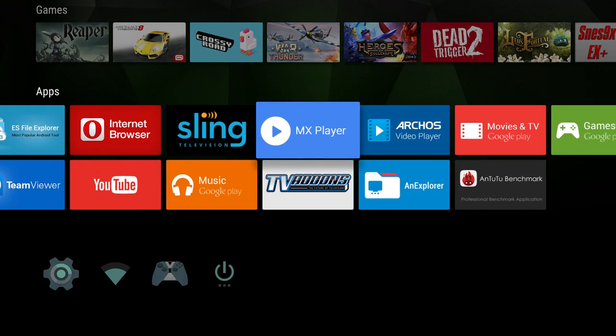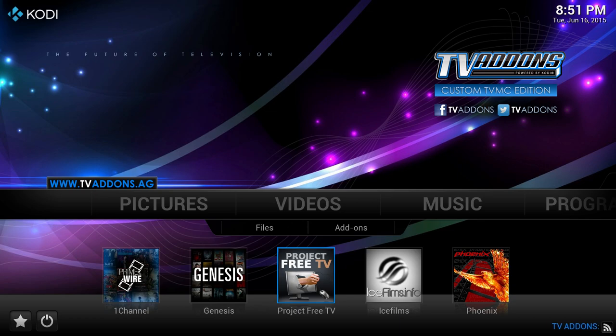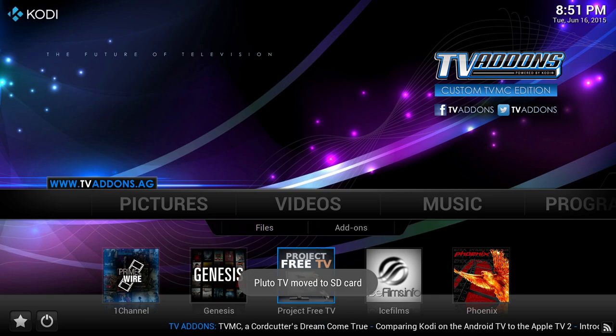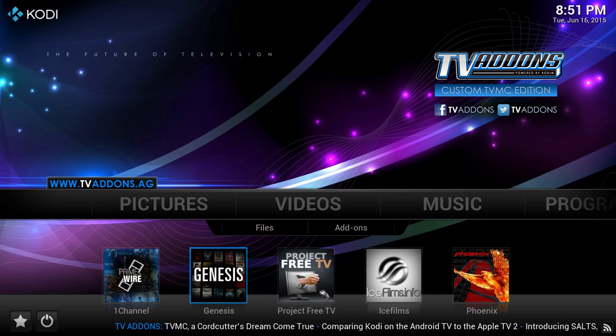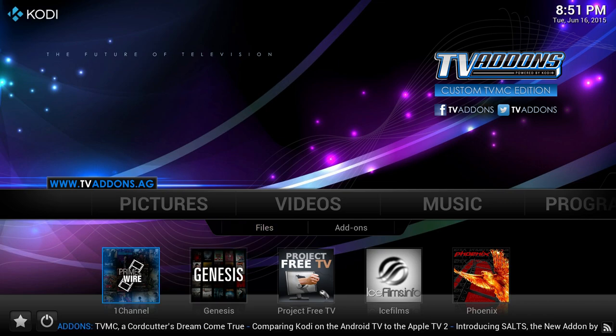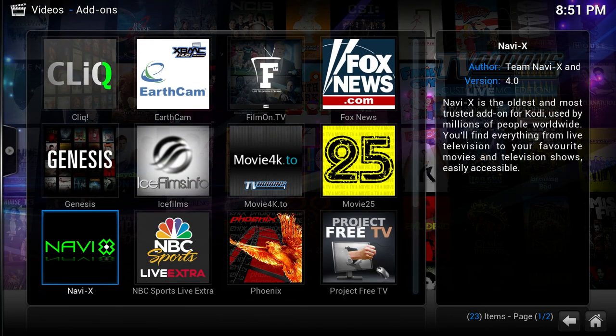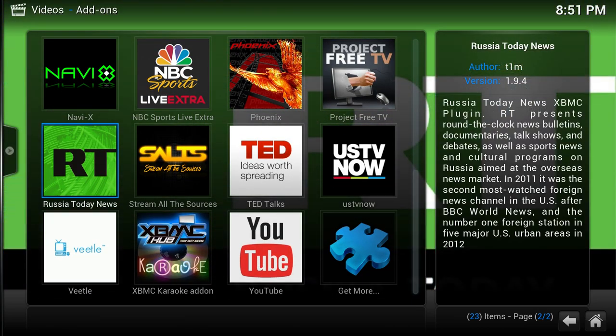The first one we're going to talk about is TVMC, an absolutely amazing app that allows you to play and stream any video, any picture, music, anything really. It has tons of add-ons, it comes pre-customized — it's basically a customized version of Kodi, which used to be called XBMC. It plays and streams basically anything: any movie, any TV show, for free. When you go to videos, check out Genesis, one channel, Ice Films, Phoenix — there's a ton of add-ons. Literally everything is on here. If you get one app out of all these, get this one. I'll put a link for it in the description.